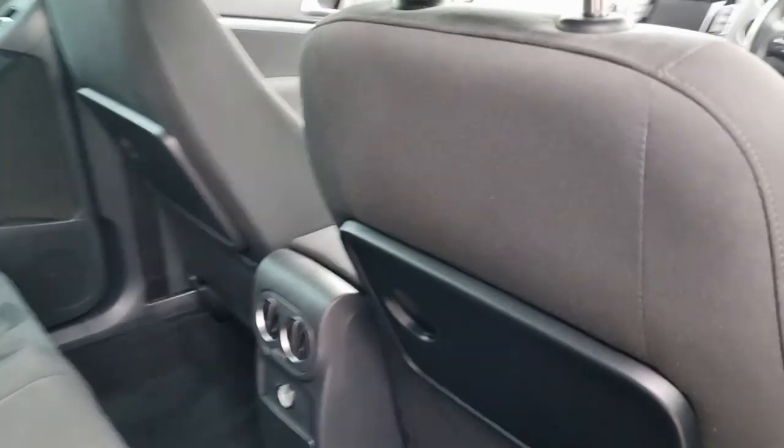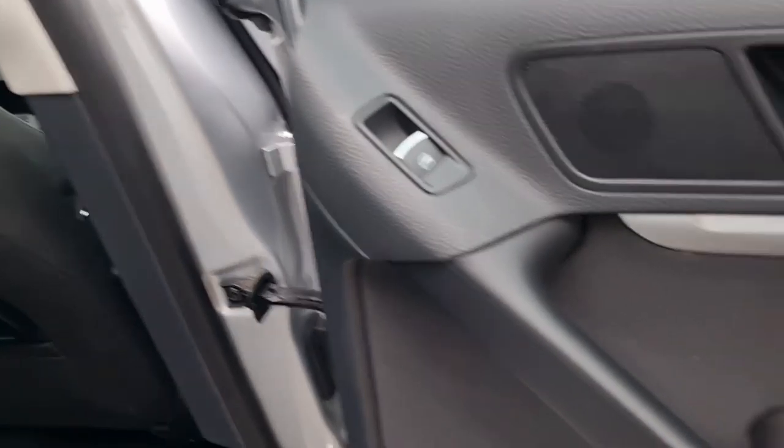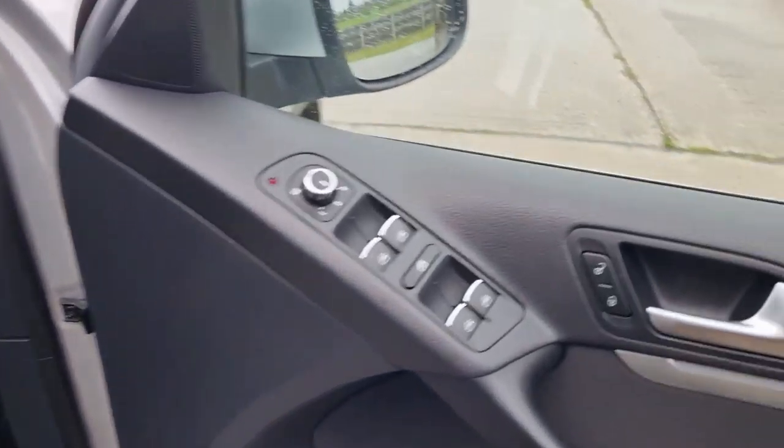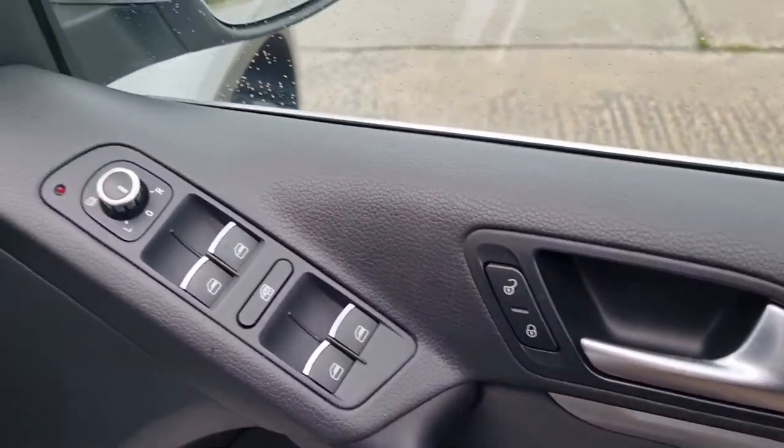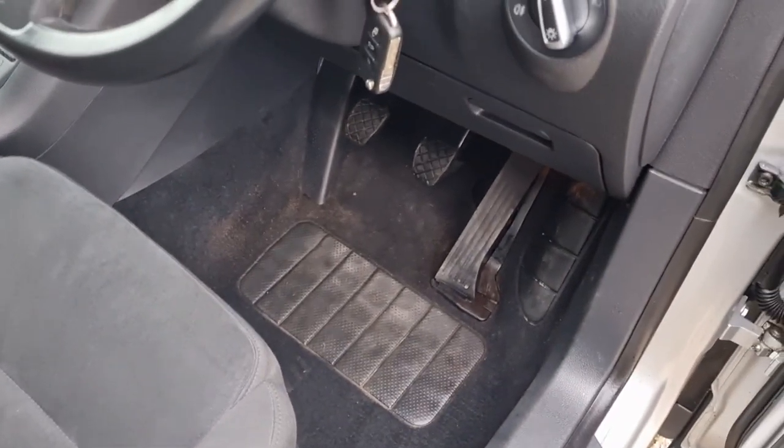Clean and tidy — no mats, just been hoovered. Near trays, covers missing on the power socket there. It's clean. All the windows work — front and rear electric windows, electric mirrors, everything works. Leather-bound steering wheel, it's clean.